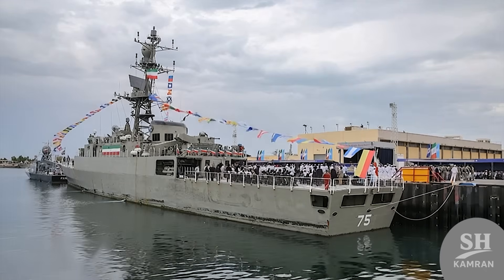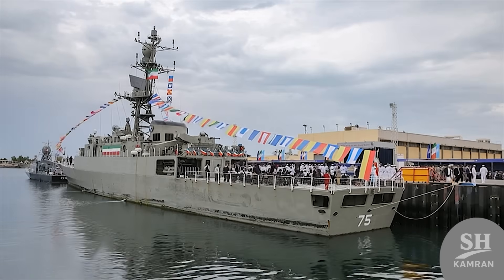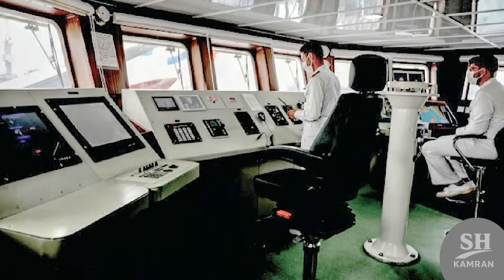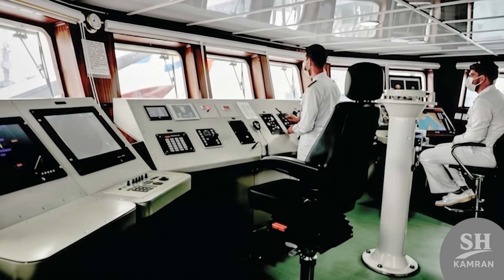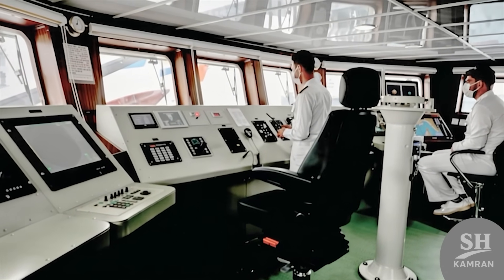The Denna destroyer is the fourth and newest Navy masterpiece. This vessel belongs to the Moj class, built by local experts. It symbolizes Iran's native knowledge. Today, we want to see what makes this ship so special.